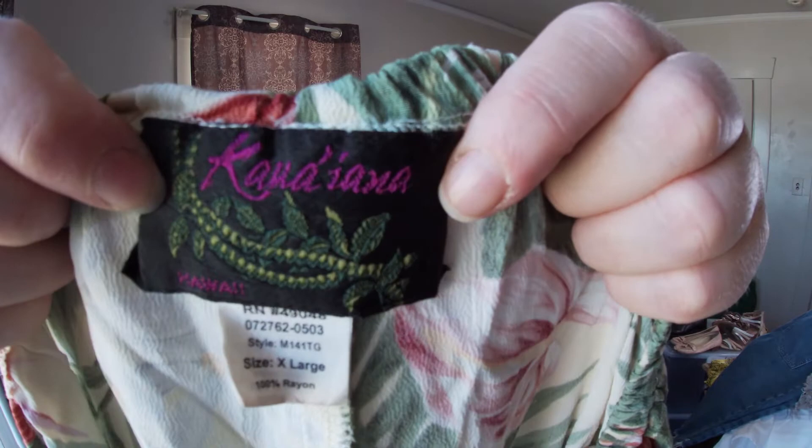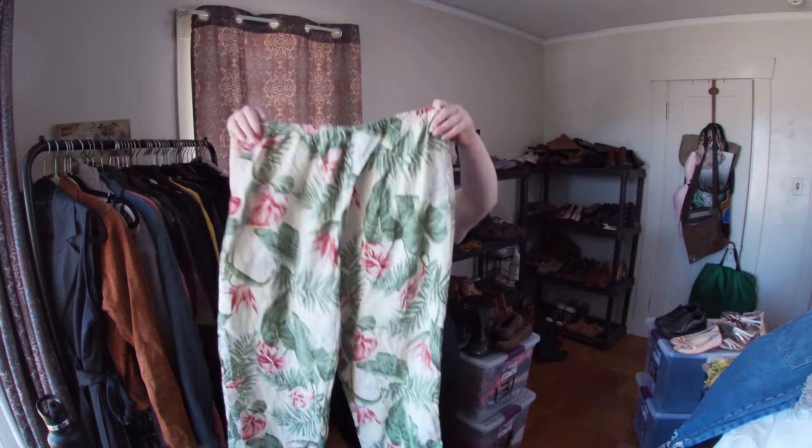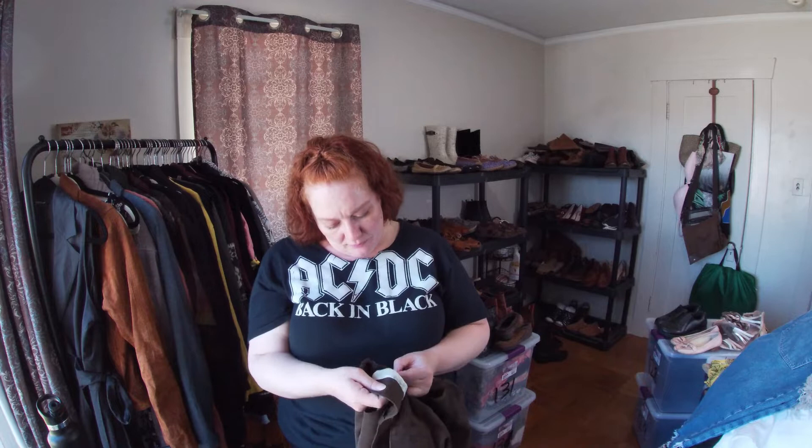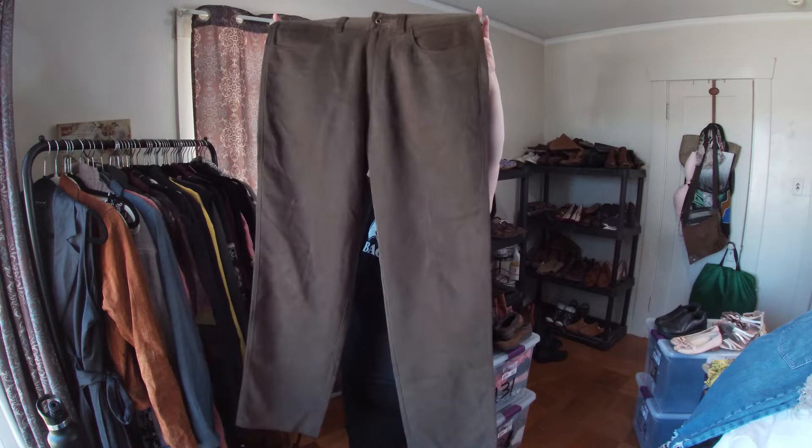The brand is hard for me to pronounce — Yanuk, or something like that. Anyway, these are Tommy Bahama, size 33 men's. I think they might be linen — turns out they're 65% Tencel and 35% cotton. They feel really nice — brown vacation-style pants, perfect to wear on a cruise.